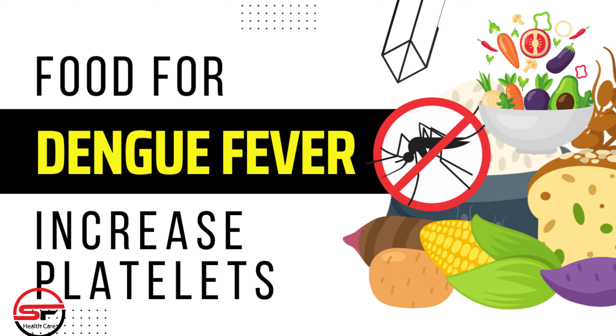Papaya leaves. Papaya leaf is a renowned natural remedy for increasing platelet count. It's packed with enzymes like papain and chymopapain, which help boost the production of platelets. Blend papaya leaves with a bit of water and consume this nutrient-rich juice.